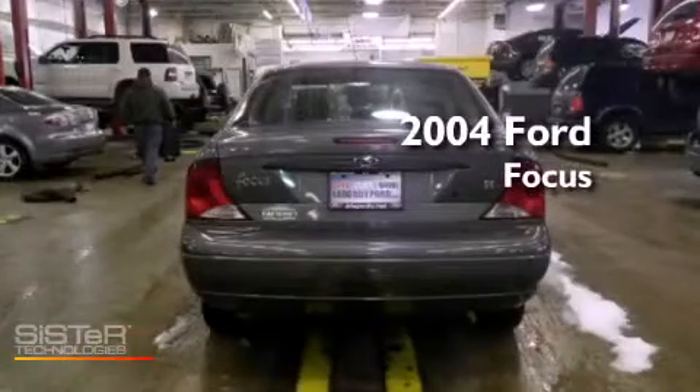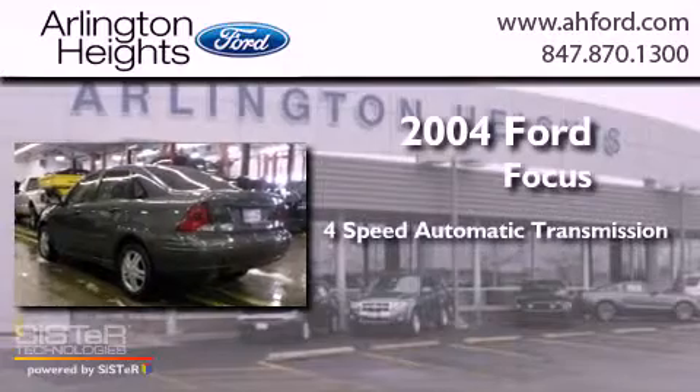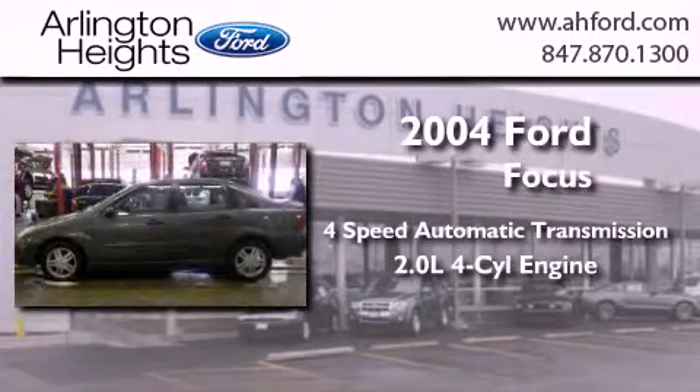This is a 2004 Ford Focus. This car has a four-speed automatic transmission and an inline four-cylinder engine.